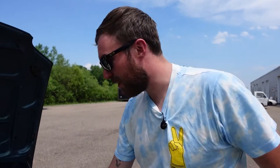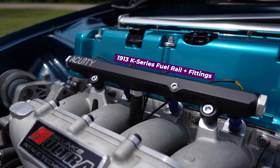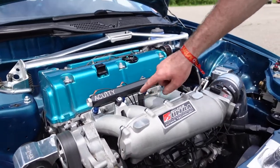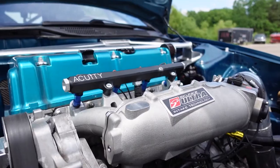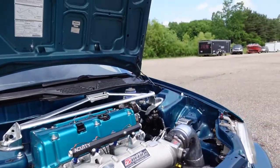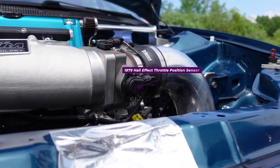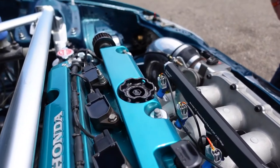The Acuity products I'm running in the engine bay: I have this beautiful anodized black Acuity fuel rail with dash-8 ORB caps on both ends. I run the returnless fuel setup with a dash-6 AN fitting right at the center. I'm also running this trusty Acuity TPS that I've had in the car basically since I've had a K-series, plus this beautiful oil cap.